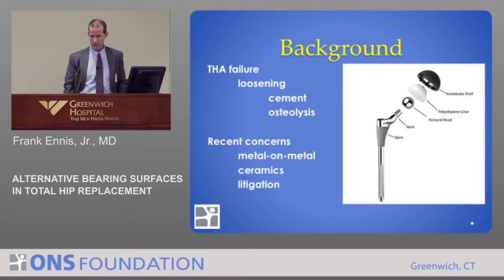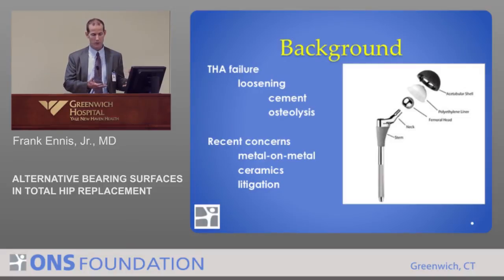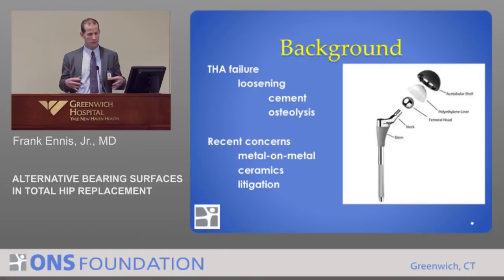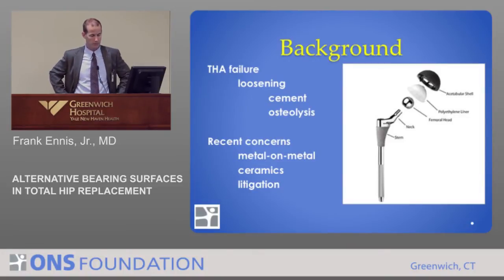One dramatic shift has been in the change in the polyethylene over time. They found that certain sterilization processes weakened the bonds in the polyethylene, leading to an increase in the volume of wear particles in the body. They've now changed the sterilization process to generate cross-links between the monomers in the polyethylene, and that has dramatically dropped the amount of wear debris in patients.